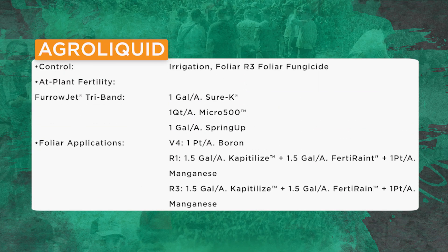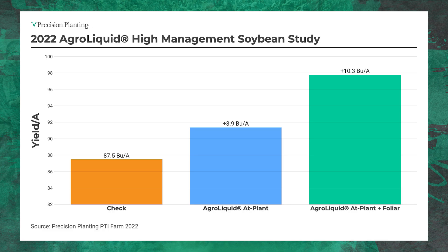I'm going to run you through a few programs. I come in in the fall, strip-till, reallocate, drop my DAP and potash to put on liquid programs. For AgriLiquid, they've got three products in a three-way or tri-band furrow jet, and then we come in at V4 with a shot of boron, and R1 and R3 fungicide and nutrition programs. The orange bar on the graph is my check — my status quo, how we've fertilized soybeans for 50 to 60 years with just DAP and potash. When I reallocate and go to liquid nutrition on the planter, I get a four bushel yield increase and I'm making $65 per acre. Adding the foliar program gets me a 10.3 bushel yield response and an ROI driving to $90 per acre.